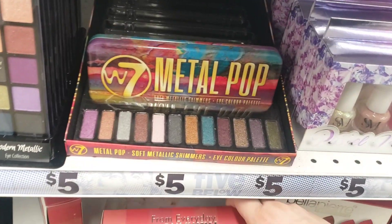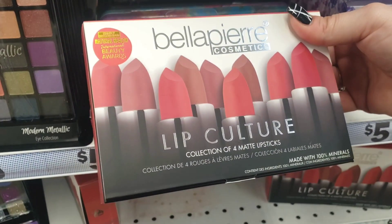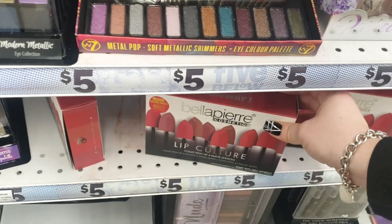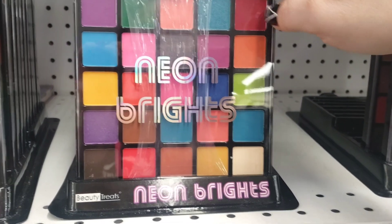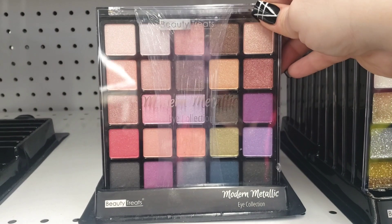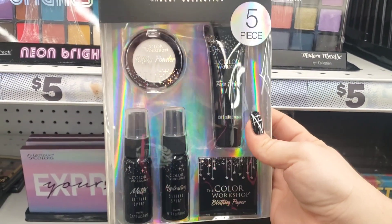Over in the makeup section, Bella Pierre Cosmetics Lip Culture — four matte lipsticks for five dollars. Not a bad deal; it has a natural health and beauty award. By Beauty Treats, the Neon Brights palette is fun for a young girl who likes bright colors or mixing with mattes. They also have a metallic palette for five dollars.